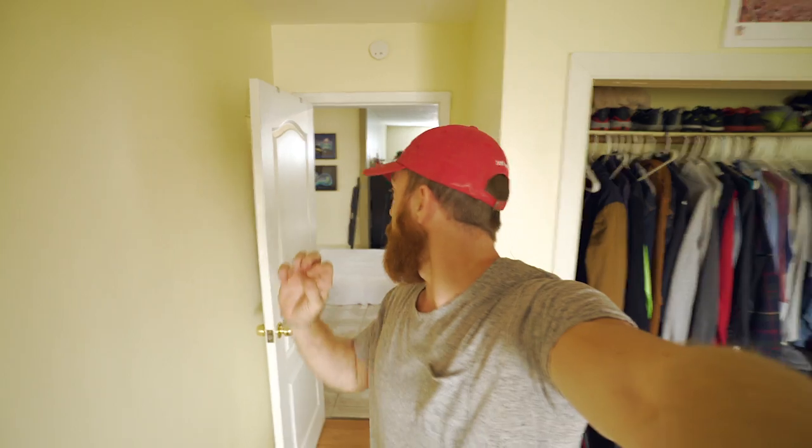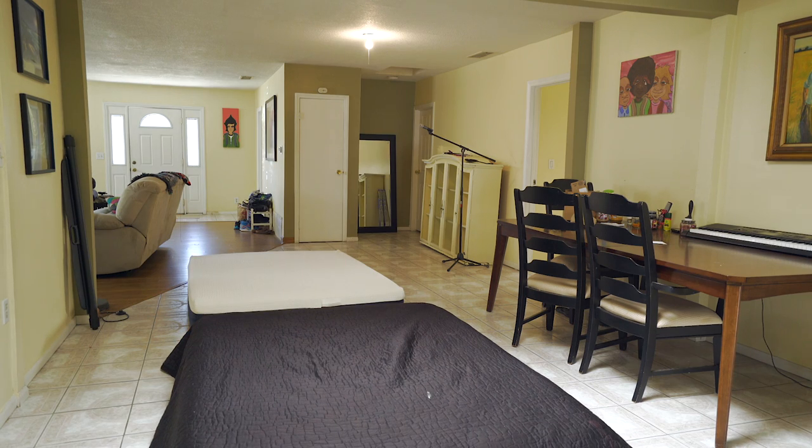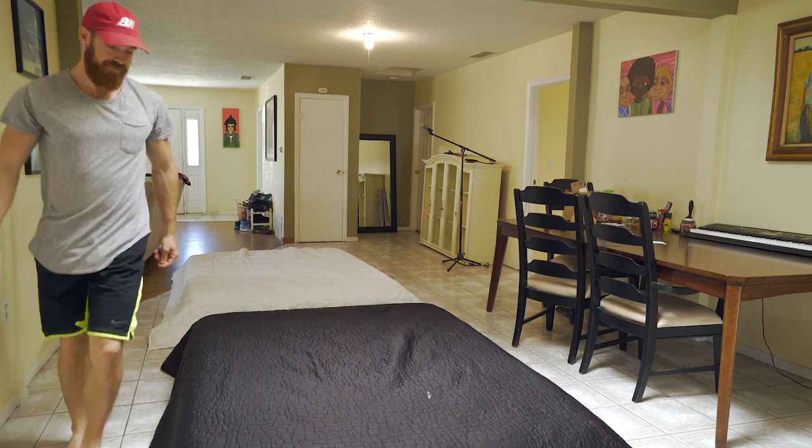So basically what I've done is laid both mattresses side by side, and over each mattress I've put a blanket so you can't tell which one looks old and which one looks new. I'm gonna have my roommates test them out and tell me which one is their favorite — if they can tell the difference and whether they pick the Helix mattress or my old mattress.